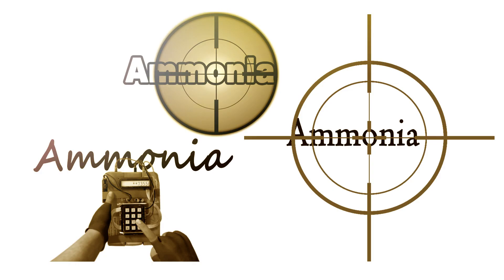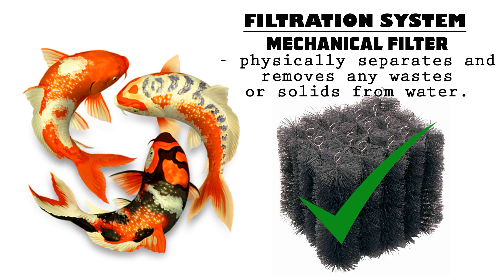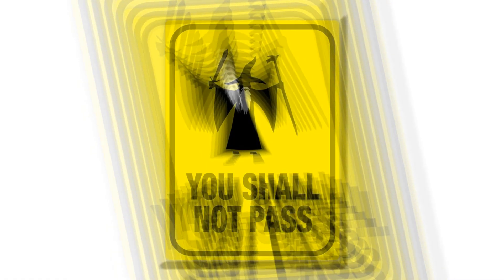To have ideal water conditions for healthy koi, our target for elimination is ammonia. We do this via our filtration system. The frontliner for this job is what we call mechanical filtration. This part of the filter is like Gandalf the Grey — it's telling the physical waste in the water that you shall not pass.